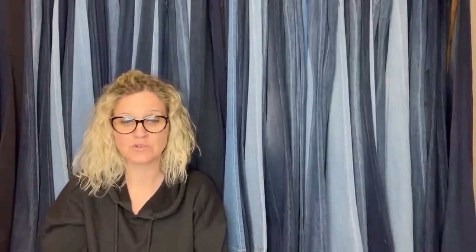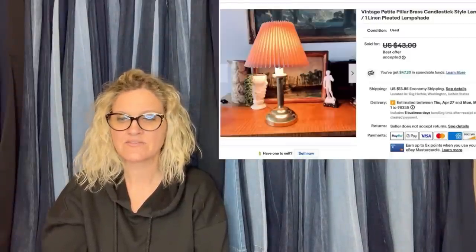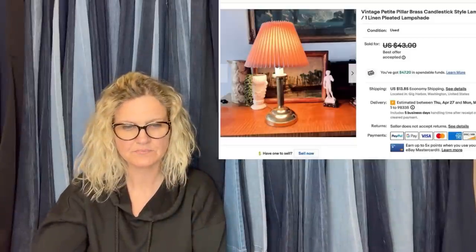Here is another one from Abigail's Artful Abode — she picks up cool stuff. This is a good one because these little brass lamps are fairly easy to find. Yes, you have to ship them, but if you only list the little ones it's not that hard. The brass lamp was about eight inches — a popular size because people want them for kitchen counters or small spaces. I paid $5, listed it at $45, and took a best offer of $37 on eBay.